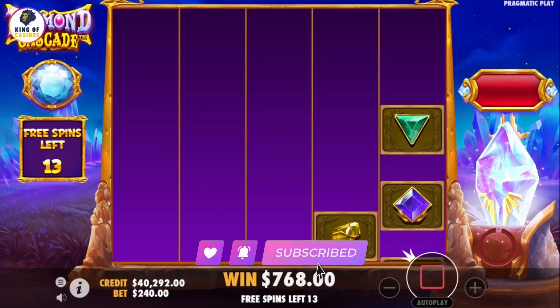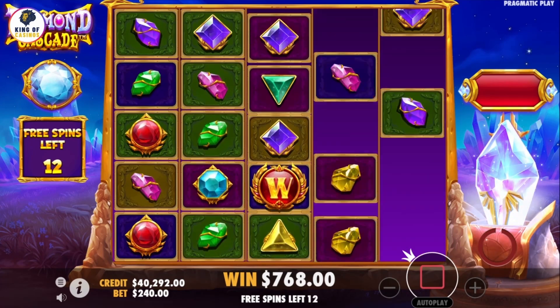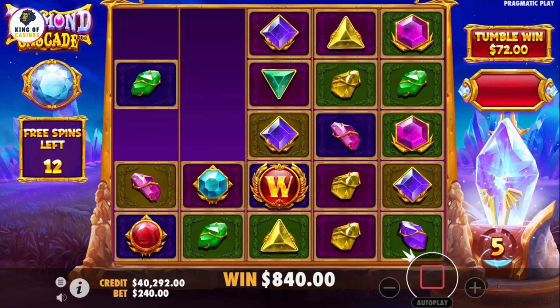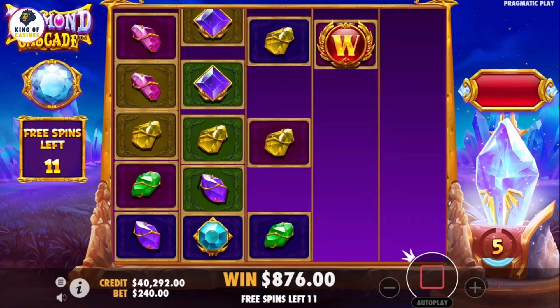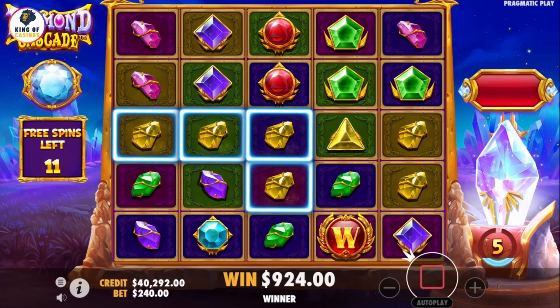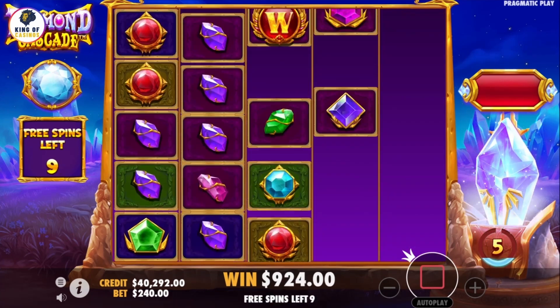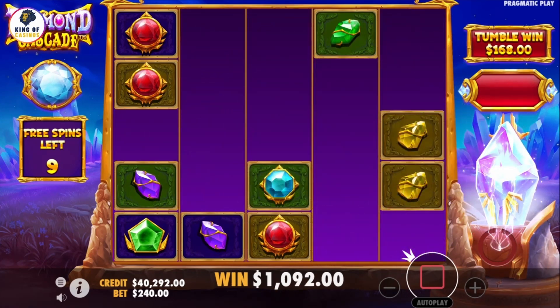Today's slot is Diamond Cascade. The slot, which will be released by Pragmatic Play, has been announced to be launched on July 29th, 2023. The RTP rate for the slot is set at 96.06%, with a maximum win rate of 8,000 times the bet per spin.